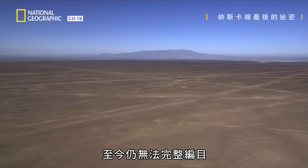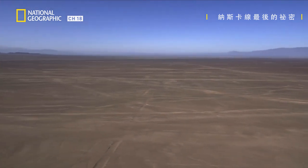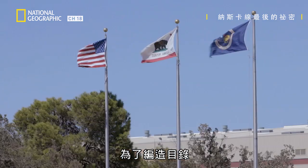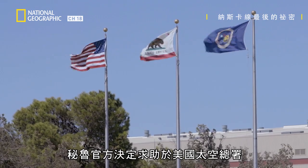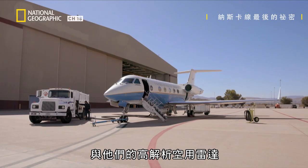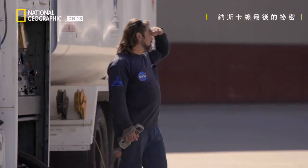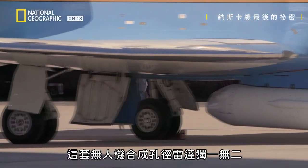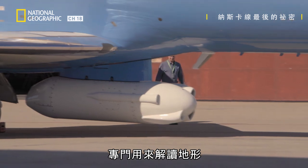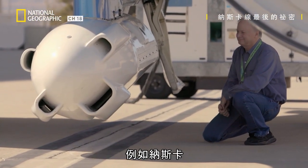The quantity and entanglement of the geoglyphs is such that up until today, it hasn't been possible to draw up a full inventory. In order to do this, the Peruvian authorities have decided to call upon NASA and its high-resolution airborne radar. The UAV SAR is one of a kind, designed to decrypt ground topography and map out major archaeological sites such as the NASCA's.